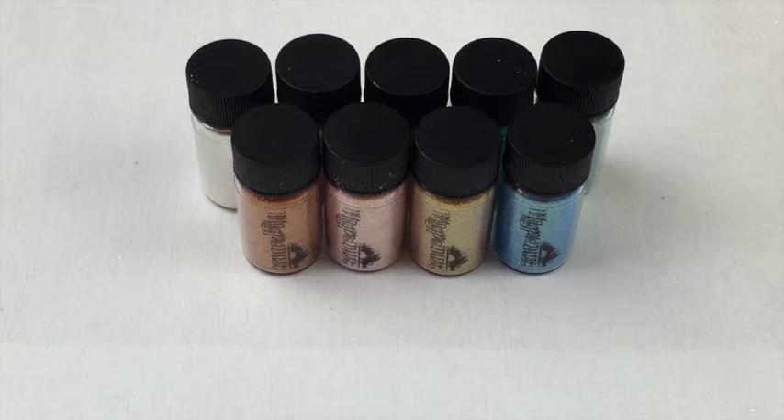Just to tell you about them quickly: they're five gram jars, they are cosmetic grade glitter dusts, they're ultra fine — much finer than any other glitter I've used. They're solvent resistant and they're suitable for nail techs. Obviously if you require an MSDS sheet, if you email Magpie they will happily send you one out.